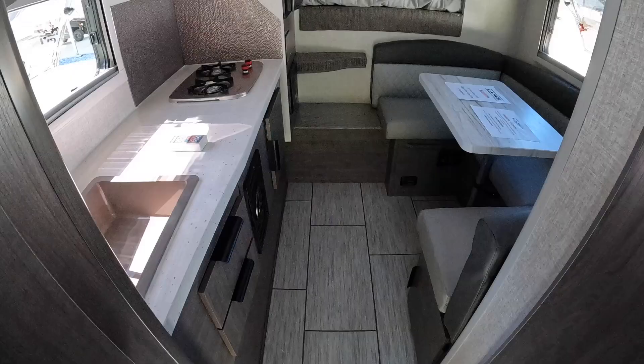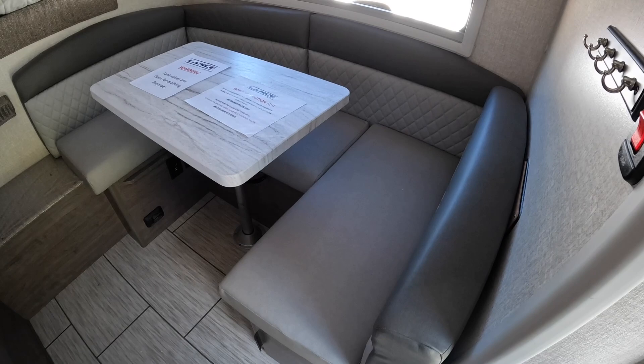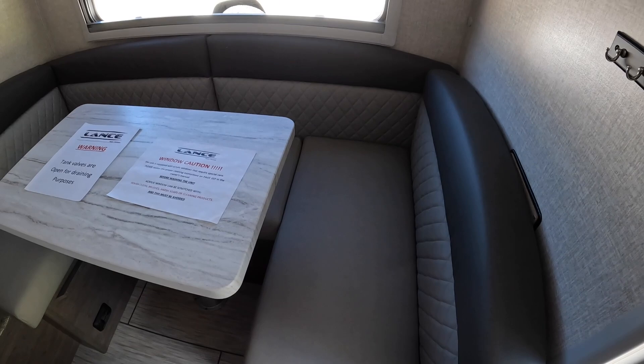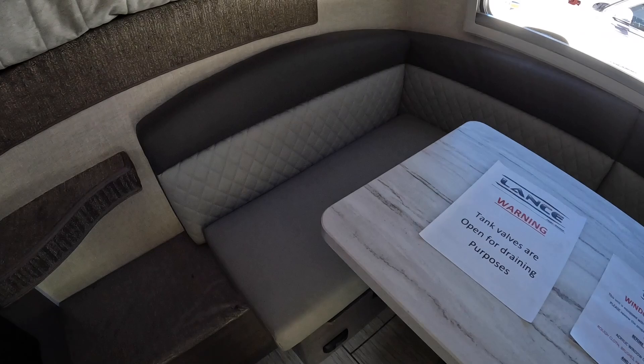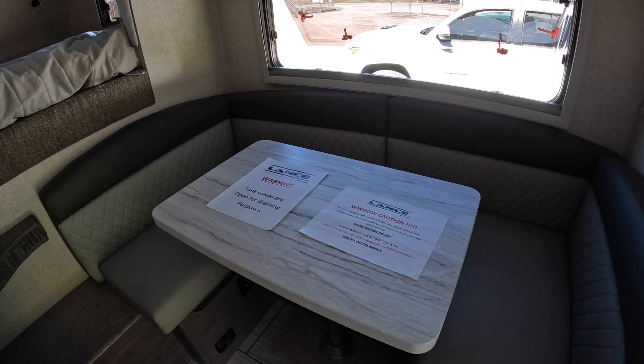This is the U-shaped dinette. It's the Grayson interior. For 2022, you have three options: Grayson, bronzite, and lapis. Real nice diamond stitching here for the Grayson. This also makes into a bed — if you make it into a bed, you're looking at 36 by 70 inches. Somebody like me would probably have to sleep diagonally with their feet hanging off, but if you've had enough to drink, who cares?